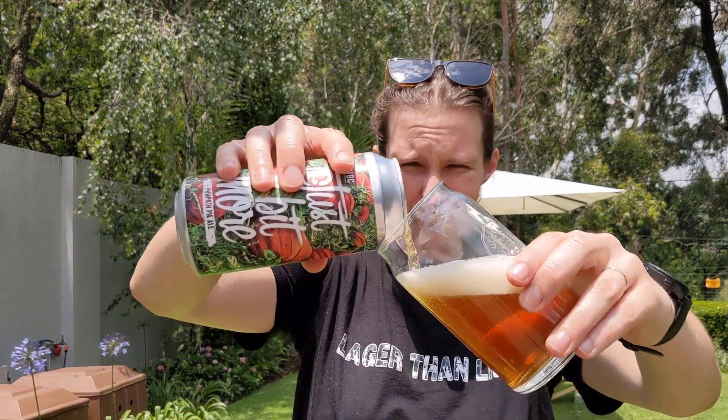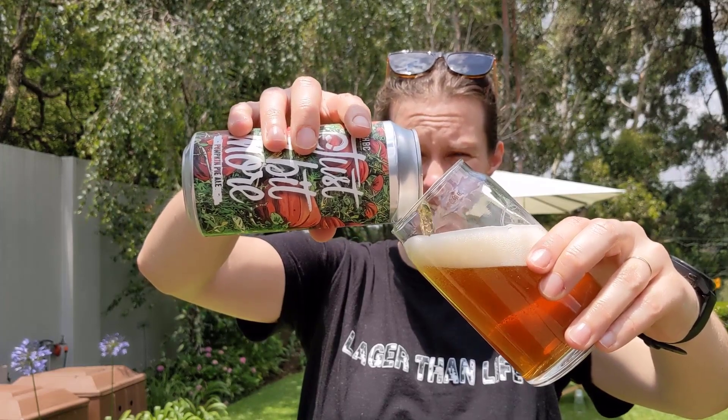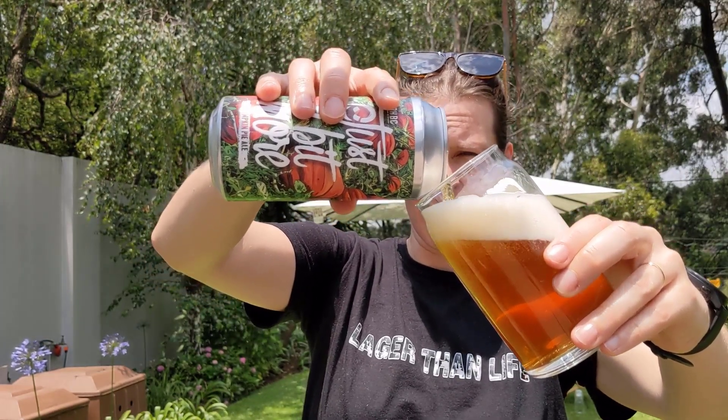Pumpkin ales are super popular in the States and I think even in the UK, kind of a seasonal thing. Not so popular here, so I thought it would be interesting to give this one a try. It is brewed with pilsner malt, so I'm not a hundred percent sure on what to expect. It's also brewed with butternut, pumpkin, cinnamon, and nutmeg.